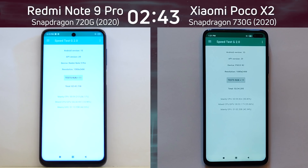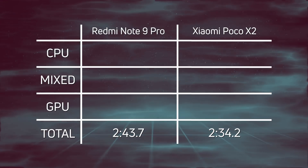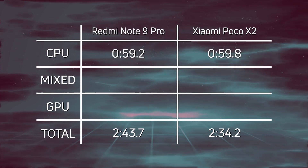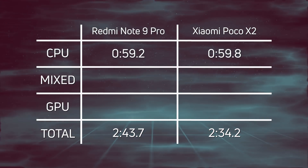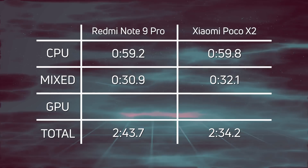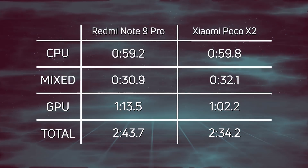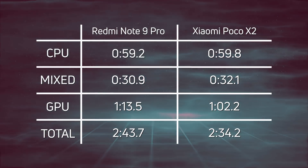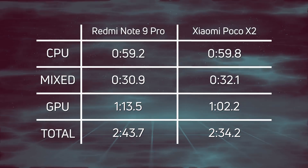Let's break down those scores and see exactly what happened. The Poco X2 came in first at two minutes, 34.2, and then nine and a half seconds later the Redmi Note 9 Pro came in at two minutes, 43.7. The CPU times were incredibly close: 59.2 versus 59.8, giving us a very interesting reading on what the CPU configuration is like in the 720G compared to the 730G. In the mixed CPU/GPU test, again a win by the Redmi Note 9 Pro — 30.9 versus 32.1. But when we get to the GPU test it all changed: one minute, 13.5 for the Redmi Note 9 Pro, and then 11.3 seconds quicker, the Xiaomi Poco X2 finished with one minute, 2.2. Because of that enormous win in the GPU test, the Poco X2 came in overall winner at two minutes, 34.2.